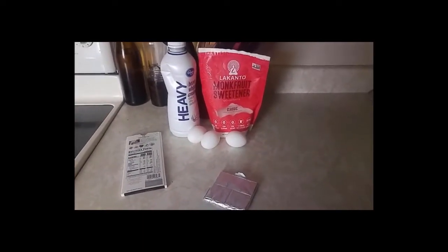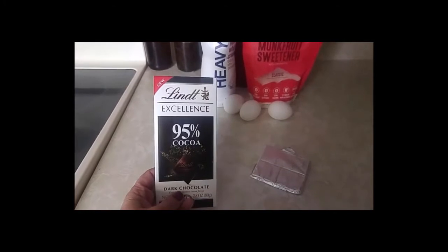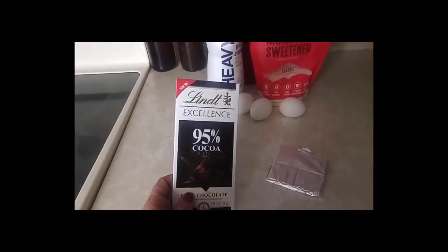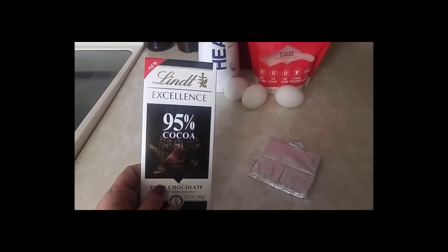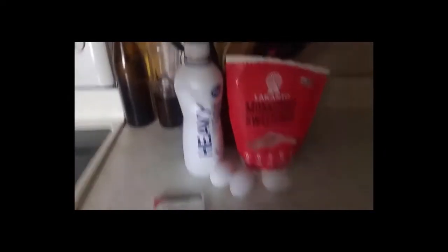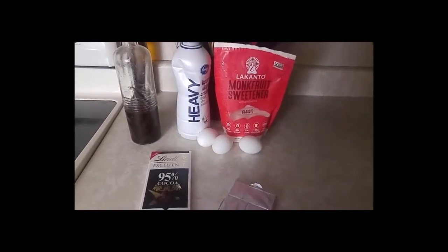Servings are very small because it's so rich. I try to keep it as low carb as possible and I really like the dark chocolate. So that's your ingredients. Oh, and vanilla — you're going to need vanilla. Here's my vanilla. I make my own vanilla. So stay tuned and we're going to get this cooking.